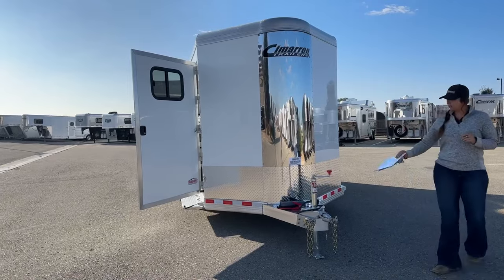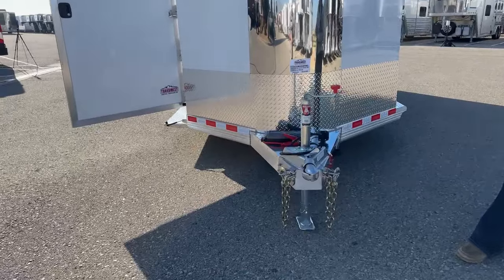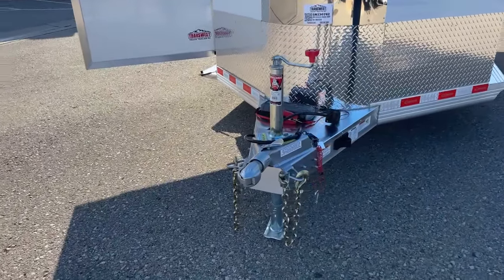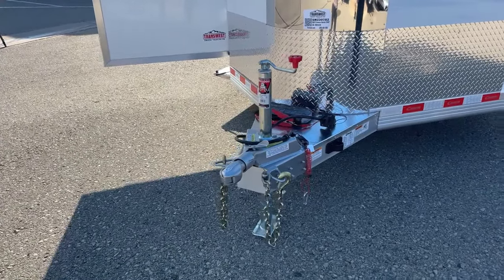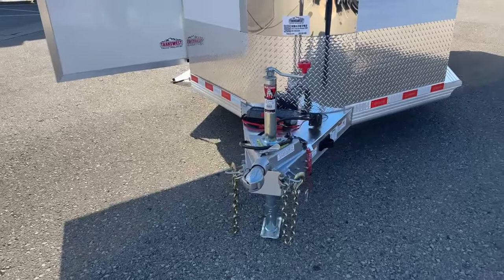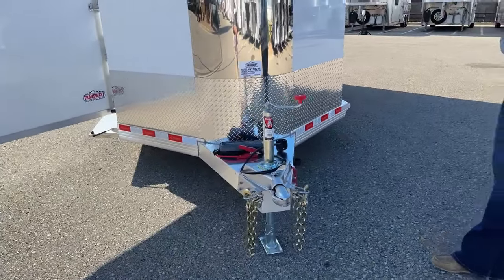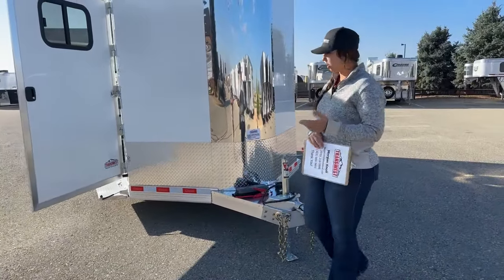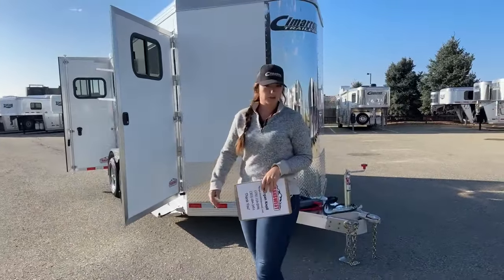We'll go ahead and start right up here on the front. We've got our manual crank jack, 2 and 5/16 inch hitch, safety chains, battery breakaway cable, and right now you'll see we have it plugged into our battery pack to show you how the lights operate. In order to have the lights operating on this trailer, you've got to be plugged into your tow vehicle, or we can get an external battery source installed in that front tack room so you could operate the lights without being plugged into a truck.